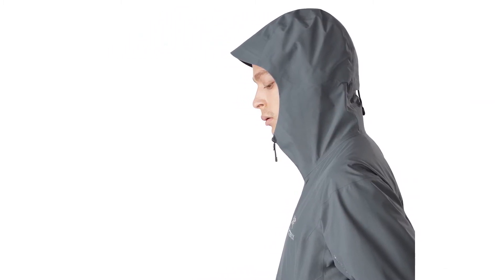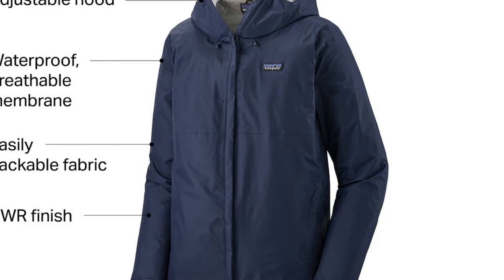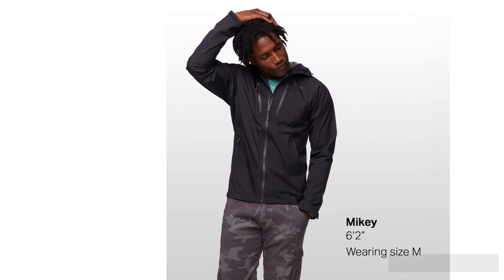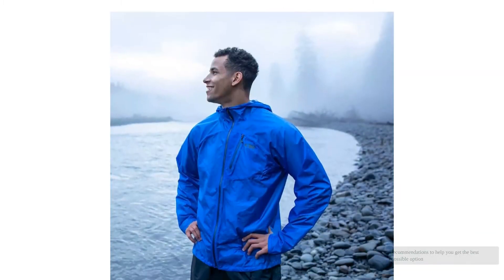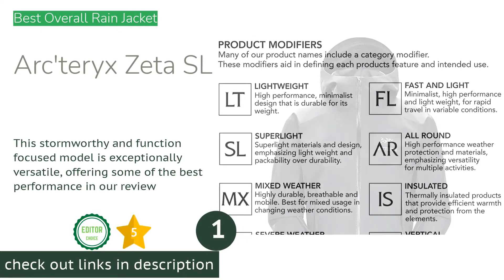We've taken them skiing, backpacking, and even mountaineering. After almost a decade of hands-on testing, we offer you unbiased and honest recommendations to help you get the best possible option for your needs.